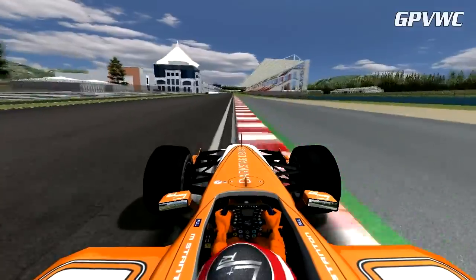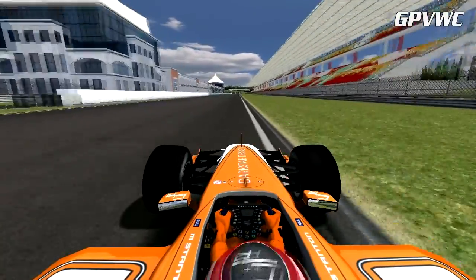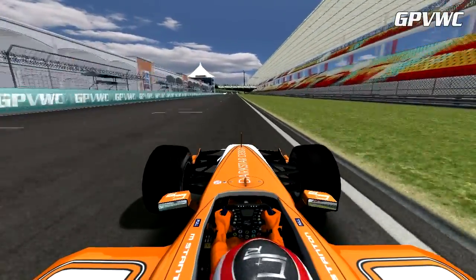Mark clears the final corner and records a time of 1 minute 27.775 seconds.